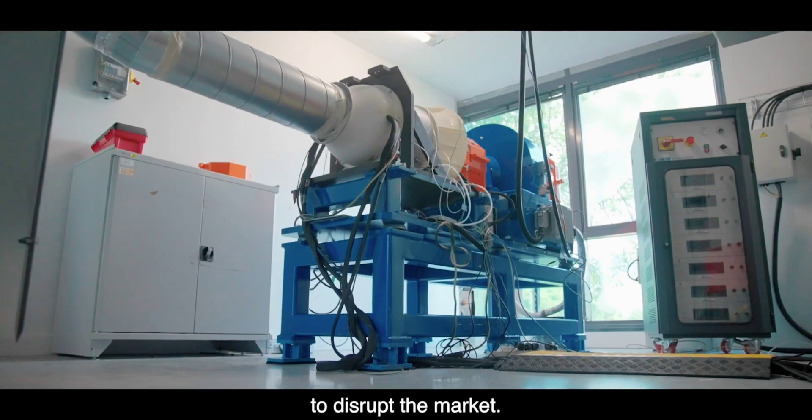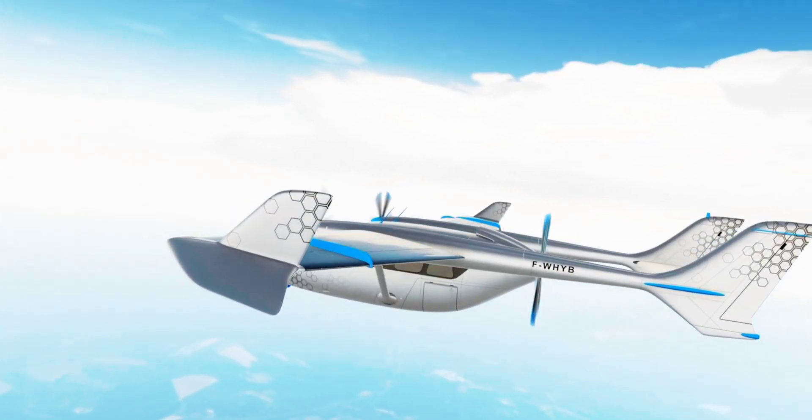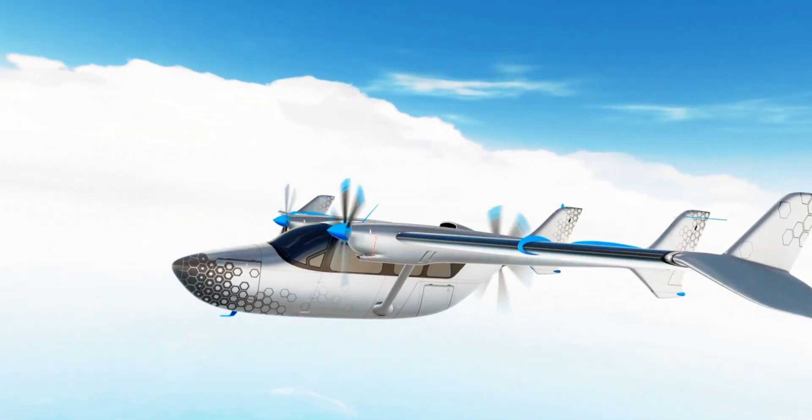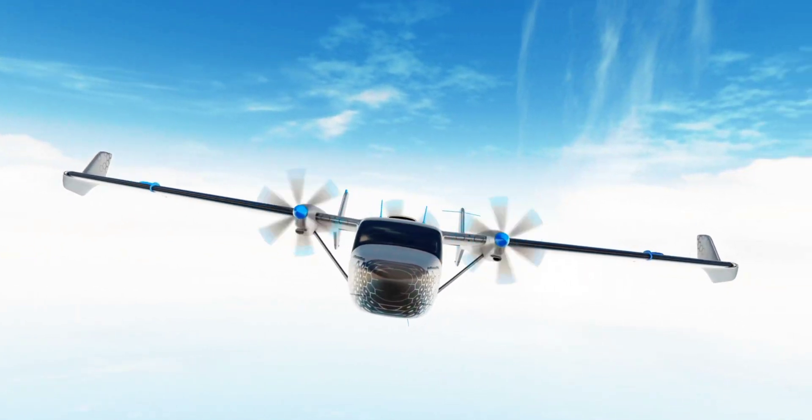There seems to be enough interest from industry players to justify the production plans. A number of companies — not quite the giants of the industry — have already expressed interest in using the Safran motor, including Aura Aero, Bye Aerospace, CAE, Diamond Aircraft, Electra, T-Cab Tech, and Voltero.